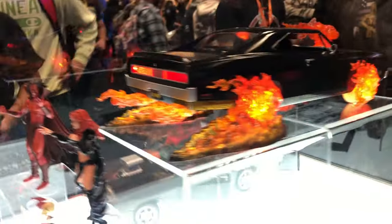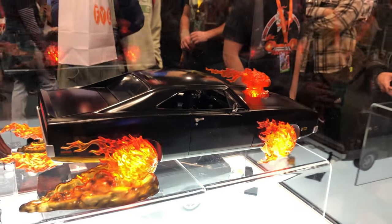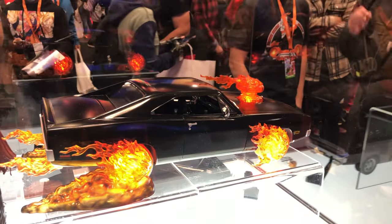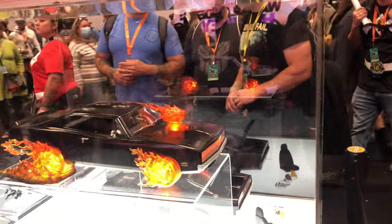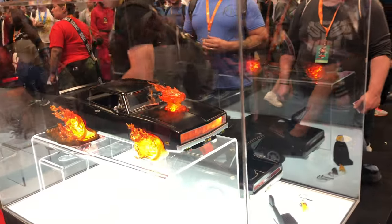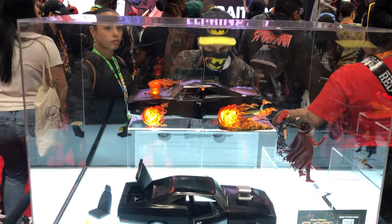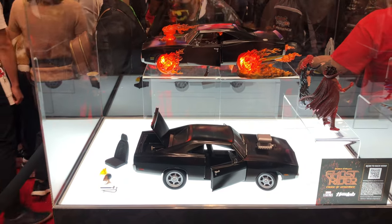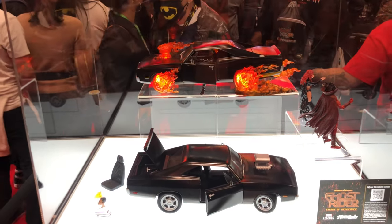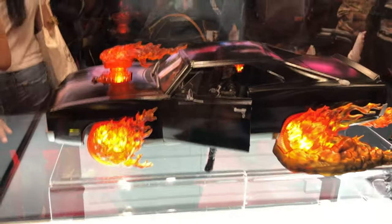Moving on, we're going to the Haslab Hell Charger itself in its transformed state — and guys, this is a sight to behold. I really do think this is a beautiful car. They exceeded my expectations, particularly with the LEDs — the way that they flicker and everything mimicking fire is pretty outstanding. They actually made me a little bit of a believer. Here I wanted you guys to see how the Ghost Rider itself looked inside the vehicle with the LED shining on his head.